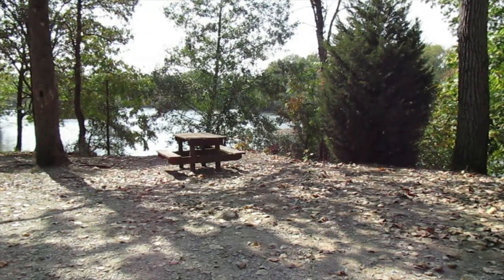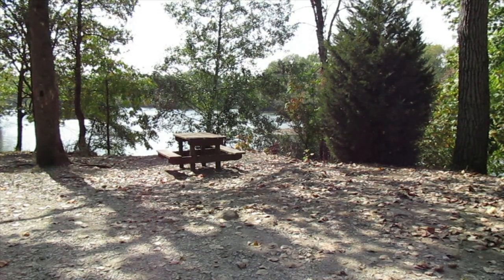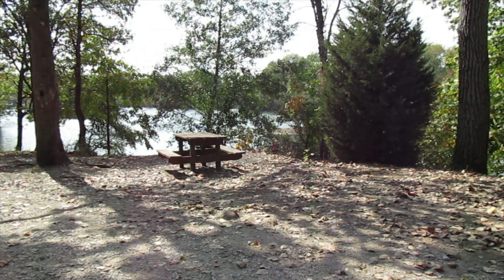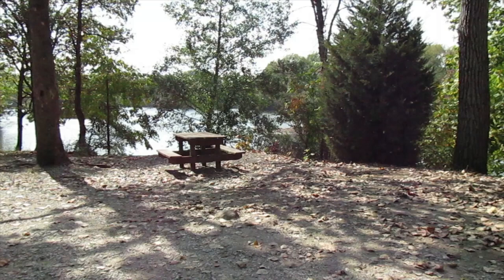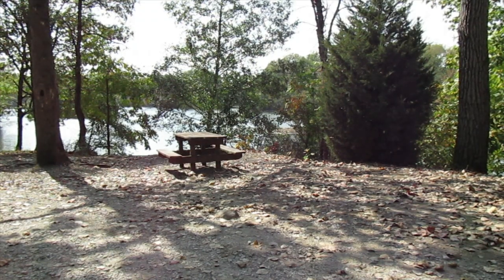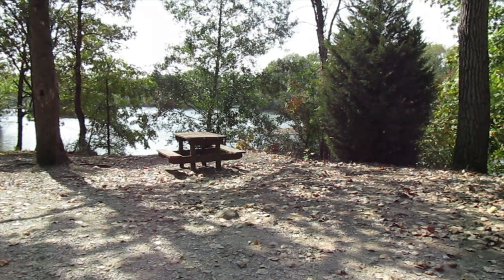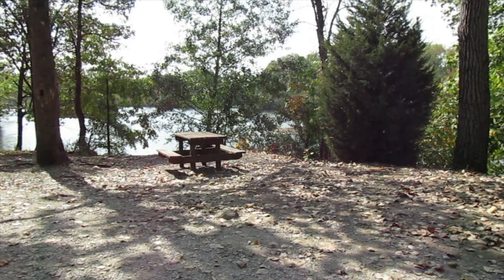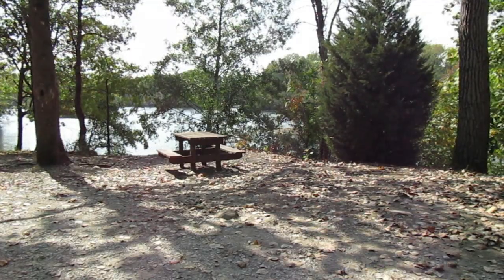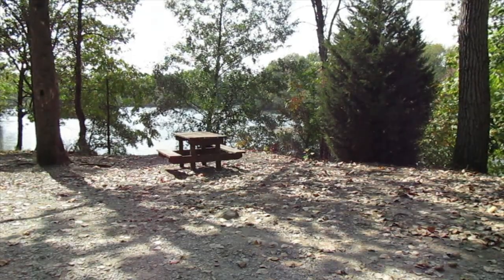This is an example of a really bad campsite. It's not flat, it's got rocks sticking up, exposed roots by that tree on the left, and big boulders right in the front. There is no place to pitch a tent here. If you did, you would be uncomfortable and miserable all weekend. Always look for one that's got good ground, nice shade, and is smooth. This is not a decent place to pitch a tent, so stay away from sites like this.